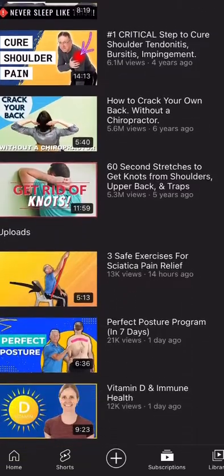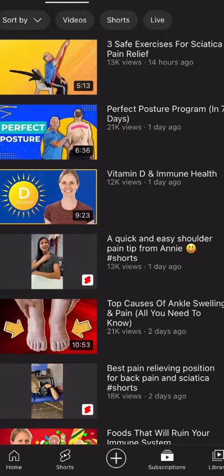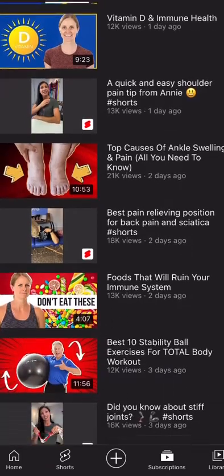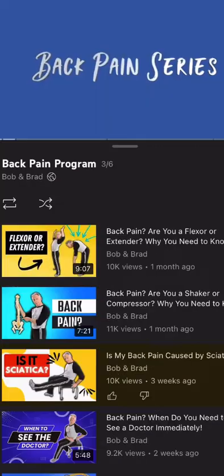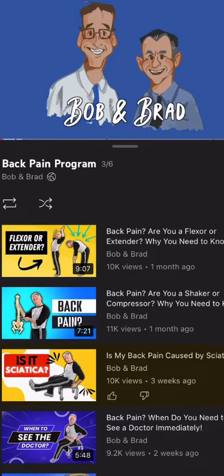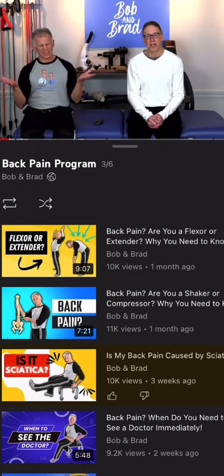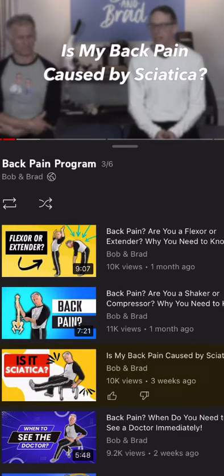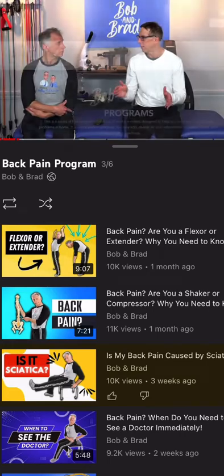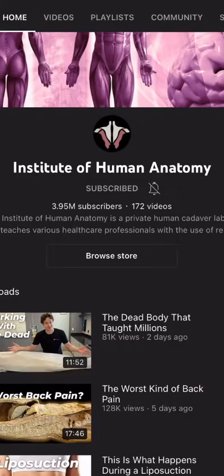First up, Bob and Brad. They've got over 4 million subscribers and so many awesome videos relating anatomy to clinical things in the field of physical therapy. Looking through here you can see they've got videos and playlists. These guys are great because they are personable — not a lot of thrills and frills, but a lot of content relating anatomy to clinical issues like sciatica. They also have a website, so check these guys out — they're pretty funny.